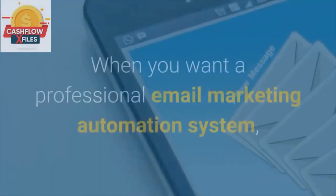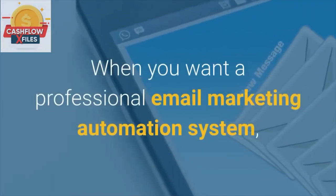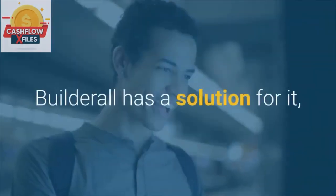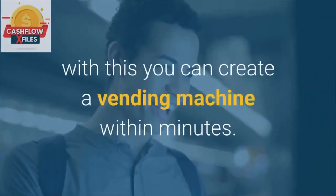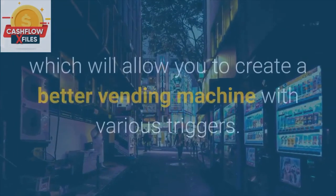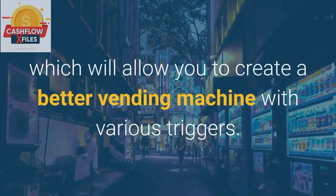Sales Machine. When you want a professional email marketing automation system, it can be complicated all on your own. Builderall has a solution for it — with this you can create a vending machine within minutes. You can use a drag and drop technique, which will allow you to create a better vending machine with various triggers.